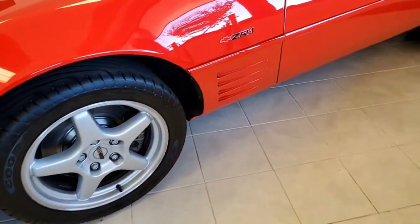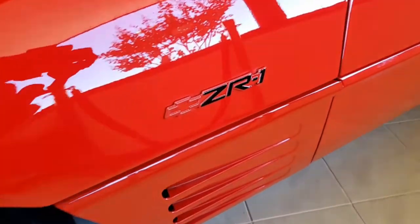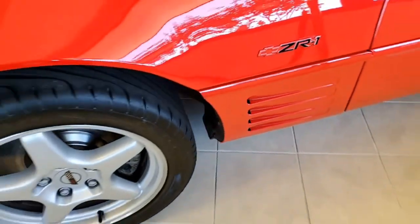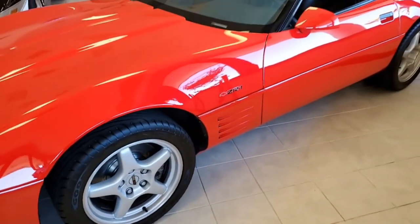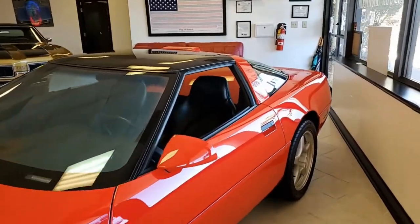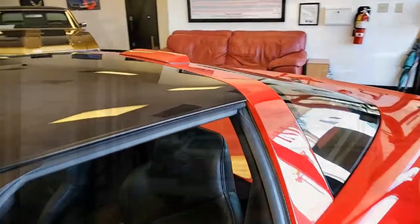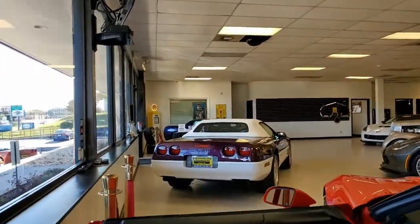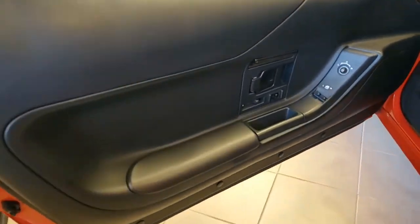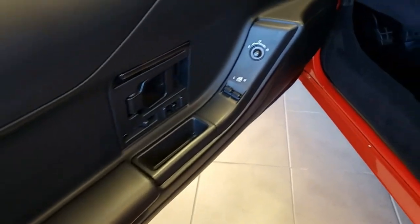This is going to be a classic car. It comes with a clean Carfax and, as we said, it shows just 16,617 miles. It's in very nice condition. On a historical note, this was just one of 448 ZR1s built in the 1994 model year, so this is turning into a classic Corvette very, very quickly.